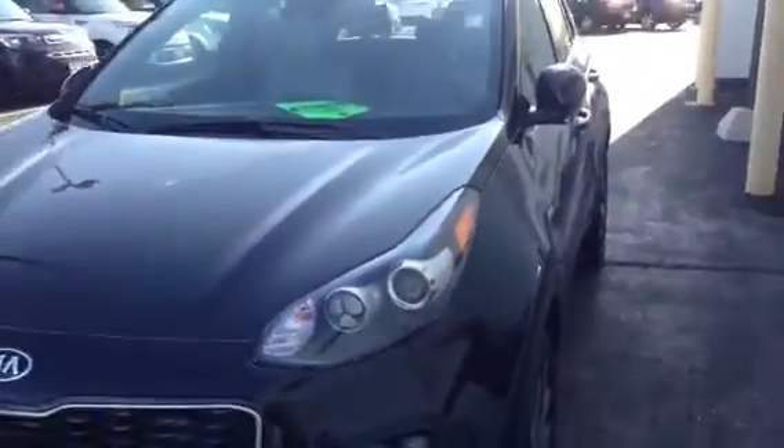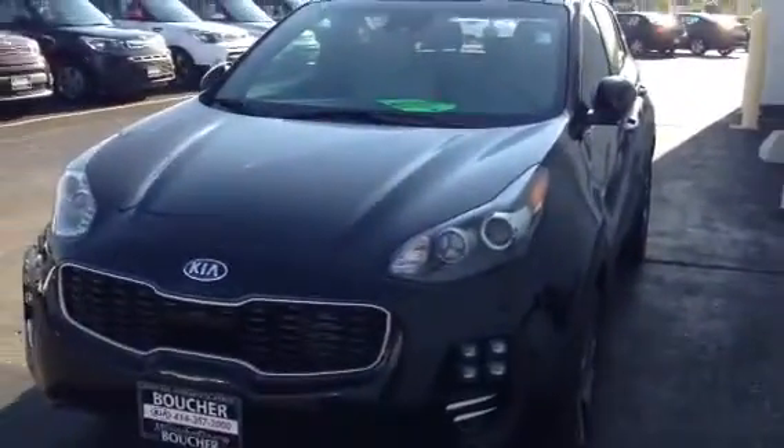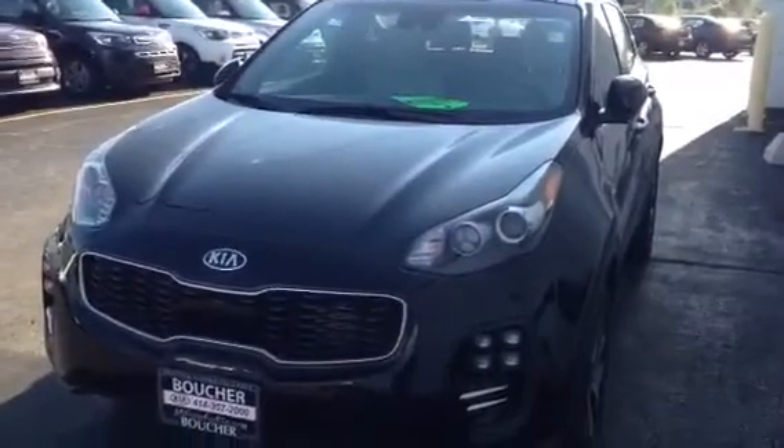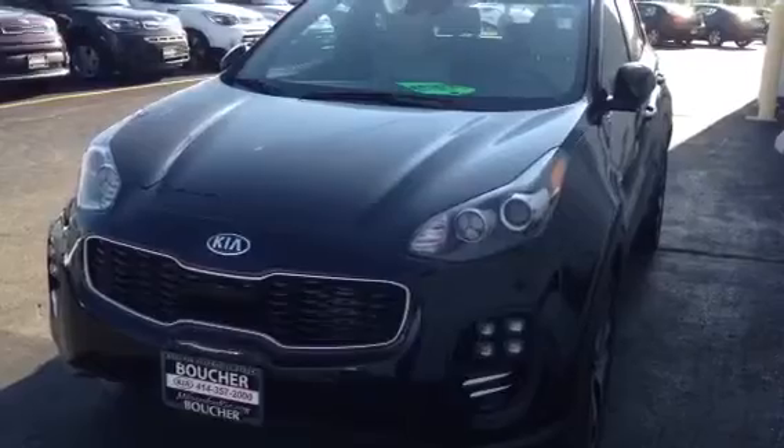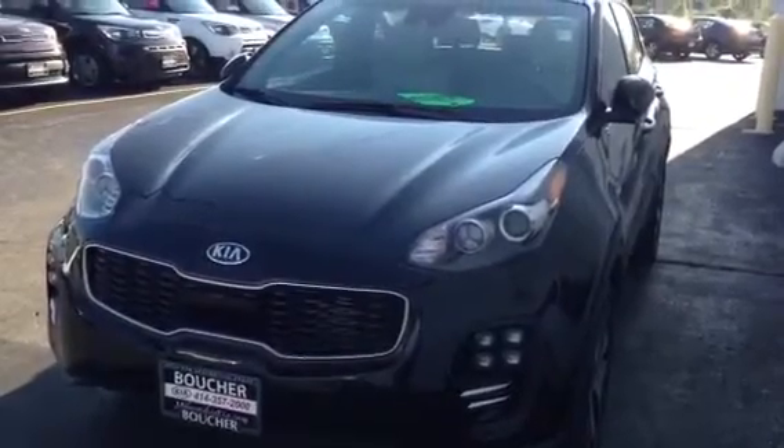Of course it comes with a 10-year, 100,000 mile warranty from Kia, five years for roadside assistance and a lot more. Again, the 2017 Kia Sportage — Boucher Kia of Milwaukee.